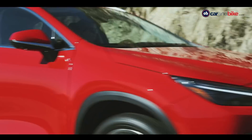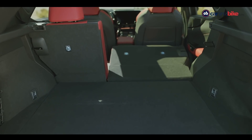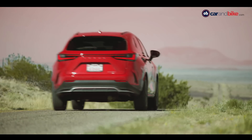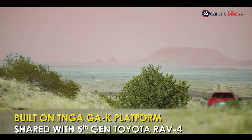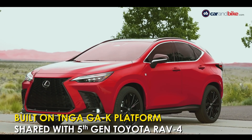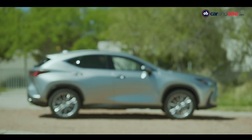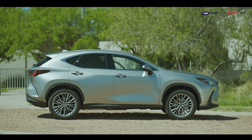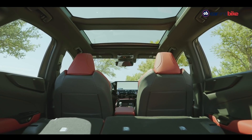I have driven both hybrid variants, and in terms of cabin and trim the two cars are very similar. In performance terms the 450h+ outshines the 350h, with a bigger battery, more power, sharper dynamics, and more equipment and luxury as standard. The good news is that we will likely get a loaded version of the 350h for India, with many things that may be optional elsewhere being standard on our spec.